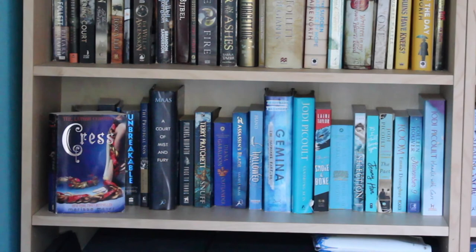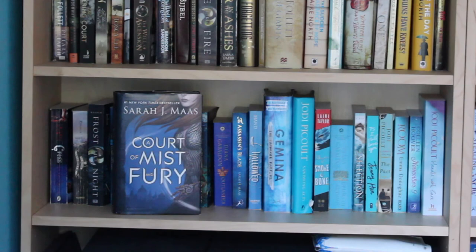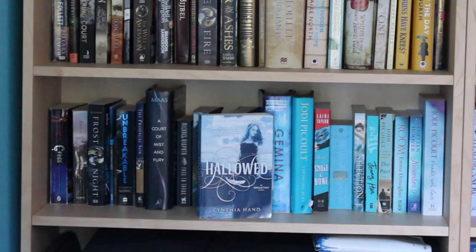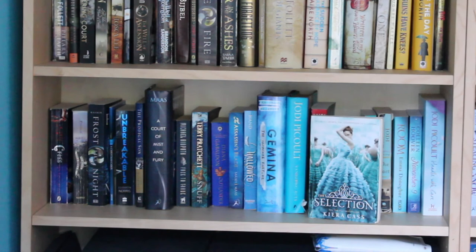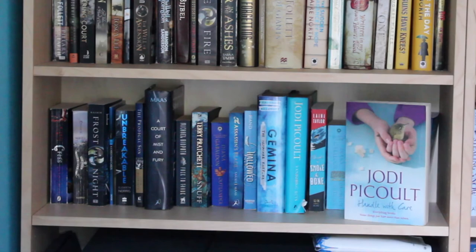Moving to the left again: Cress by Marissa Meyer, The School for Good and Evil by Soman Chainani, Scarlet by Sarah Raasch, A Christmas Carol by Charles Dickens, Unbreakable by Elizabeth Norris, The Prodigal Son by John MacArthur, A Court of Mist and Fury by Sarah J. Maas, Free to Trade by Michael Ridpath, Snuff by Terry Pratchett, Outlander by Diana Gabaldon, The Assassin's Blade by Sarah J. Maas, Hallowed by Cynthia Hand, Gemina by Jay Kristoff and Amy Kaufman, Vanishing Acts by Jodi Picoult, Daughter of Smoke and Bone by Laini Taylor, Drums of Autumn by Diana Gabaldon, The Selection by Kiera Cass, P.S. I Still Love You by Jenny Han, The Pact by Jodi Picoult, Room by Emma Donoghue, November 9 by Colleen Hoover, and Handle with Care by Jodi Picoult.